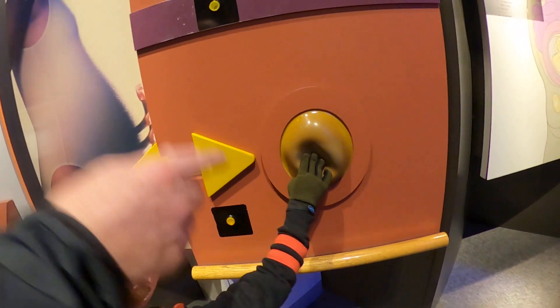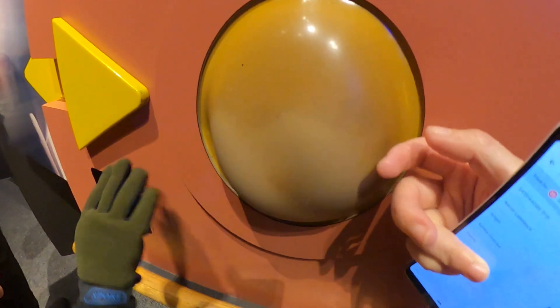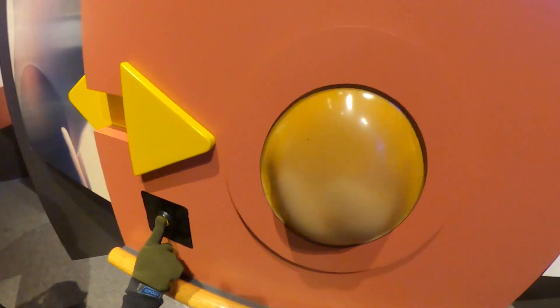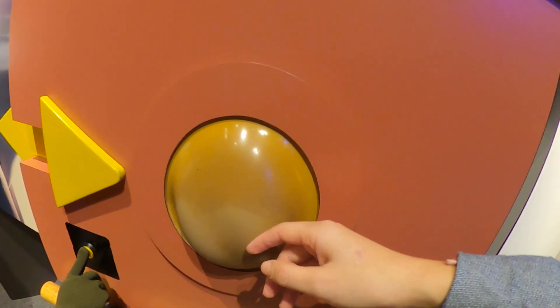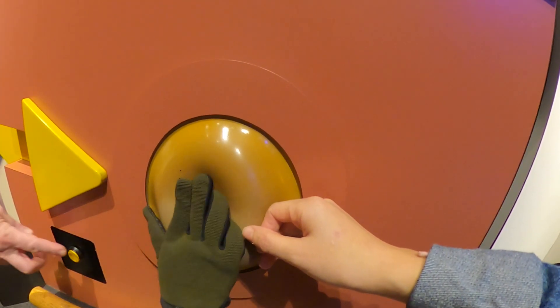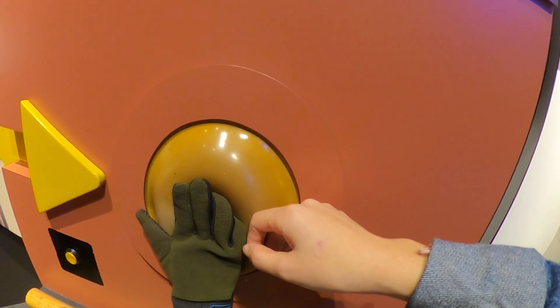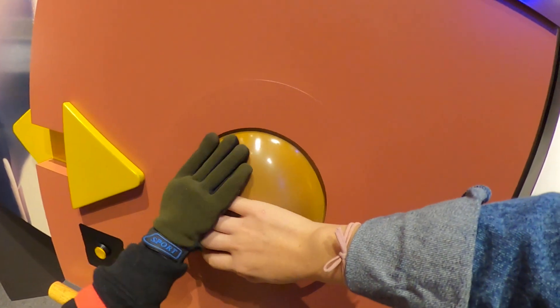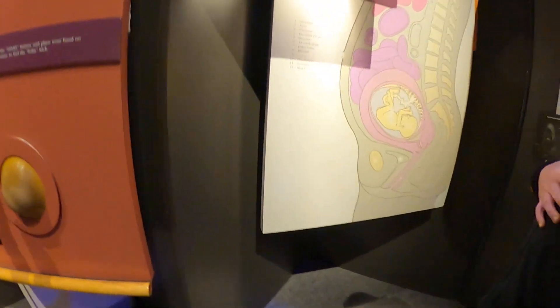So when you feel it, the baby's gonna start kicking in mommy's belly. Is it moving? You put your hand on the display. Here we go — it's a baby kick! Did it kick? It's a baby kick. Here's the inside — it's a baby kick.